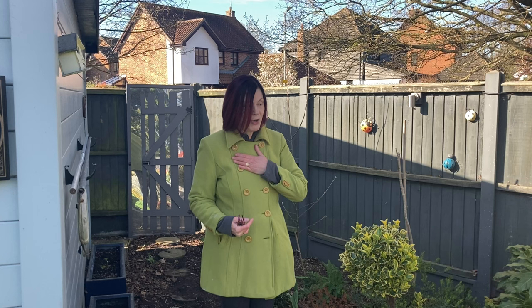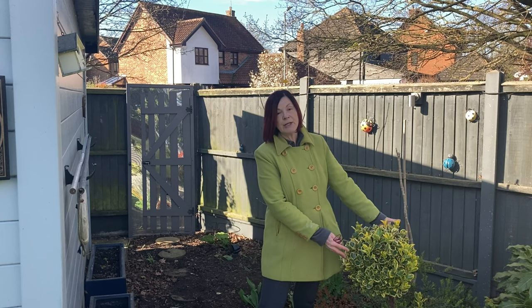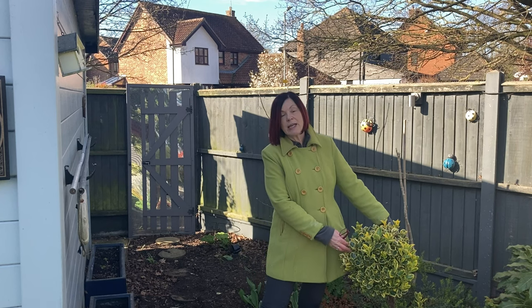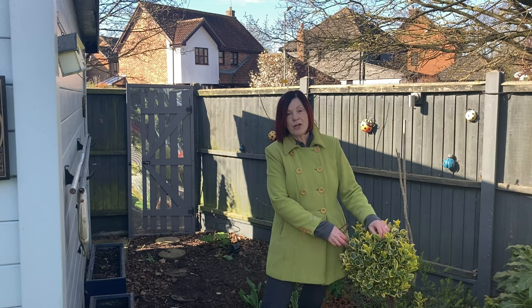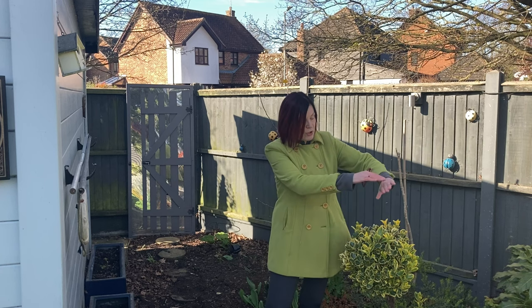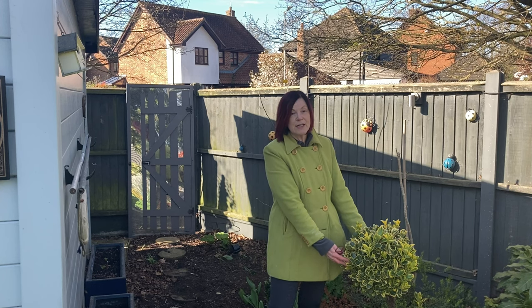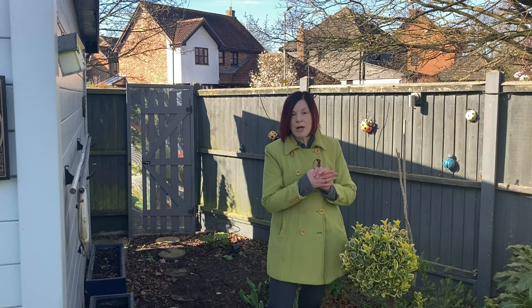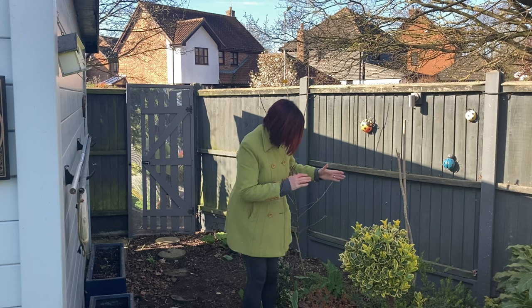I'll be keeping the apple tree. I asked you all about the apple tree last week and people said give it time Jeanette, you need patience. Patience is not one of my virtues but I'm going to listen, so that is staying. This is staying - my euonymus. Someone said to me why don't you take it out and move it, but it's been here probably as long as the bungalow. It was a huge big bush and I gradually took bits away and made it into a standard, and I'm very fond of it.